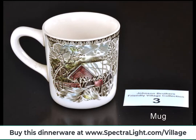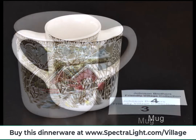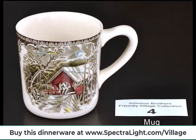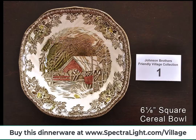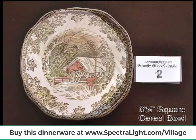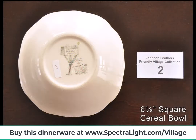Do you own any Johnson Brothers dinnerware? Which patterns do you own? Please let us know with a comment below. Please like this video if you learned something new or enjoy Johnson Brothers dinnerware. Please subscribe to our YouTube channel and click the bell icon to be notified of future videos. Please enjoy the music and remaining photographs during the final minute of this video. Thanks for watching.